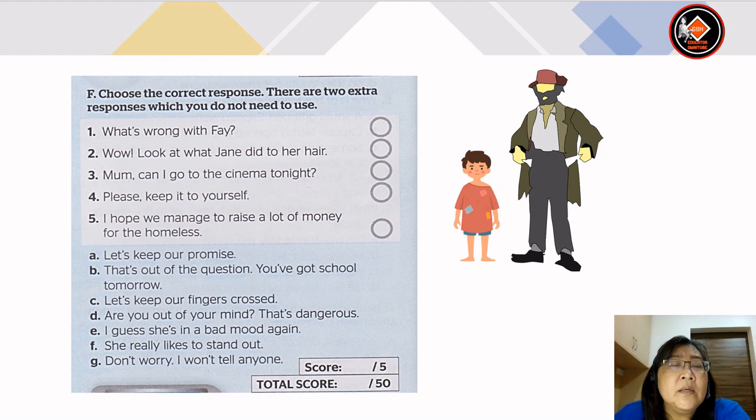The answers: Number 1 — what's wrong with Faye? Answer is E: I guess she's in a bad mood again. Number 2 — wow, look at what Jane did to her hair. Answer is F: she really likes to stand out. Number 3 — mom, can I go to the cinema tonight? Answer is B: that's out of the question, you've got school tomorrow. Number 4 — please keep it to yourself. Answer is G: don't worry, I won't tell anyone. Number 5 — I hope we manage to raise a lot of money for the homeless. Answer is C: let's keep our fingers crossed.